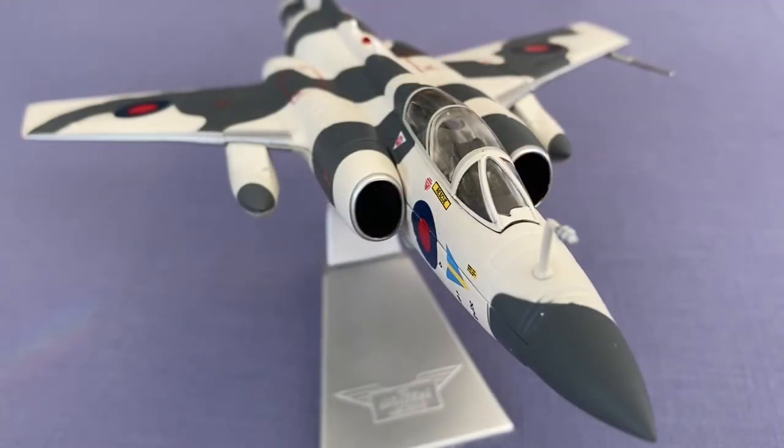The Buccaneer proved impressive with its low-level attacks, which were highly accurate despite the aircraft's lack of terrain-following radar and other modern avionics. They were able to penetrate adversary defenses, and were credited with causing chaos among defending fighters using AIM-9 Sidewinder air-to-air missiles. The Royal Navy retired the last of its large aircraft carriers in 1978, moving their strike role to the British Aerospace Sea Harrier and passing their Buccaneers to the RAF.